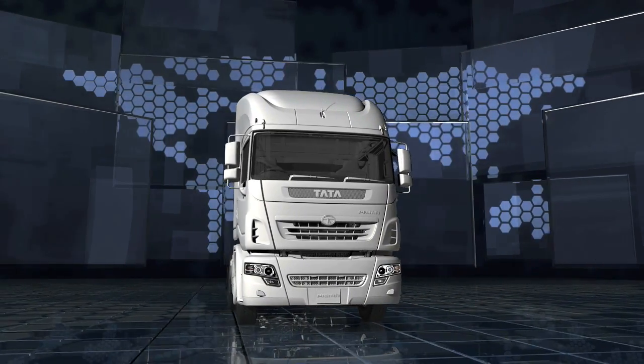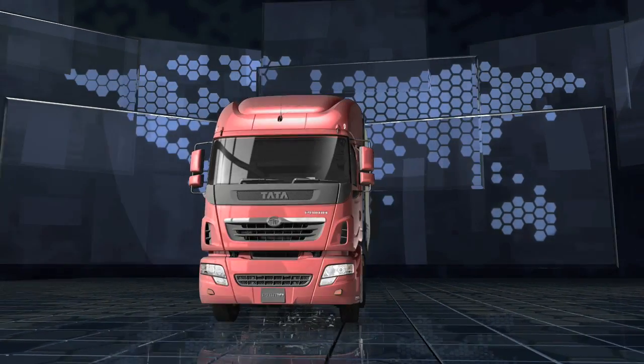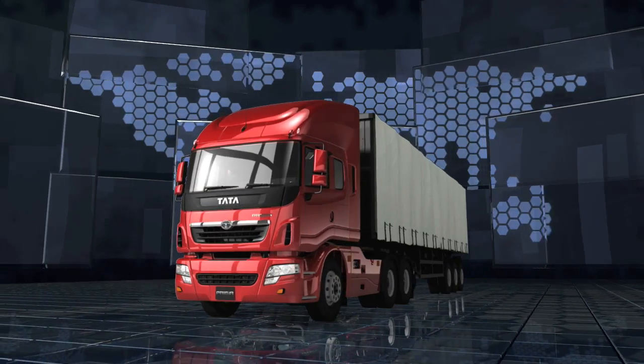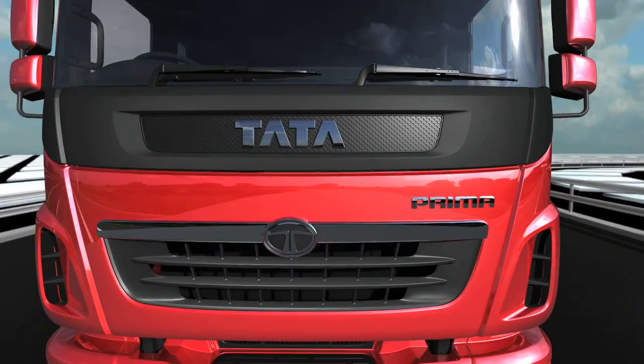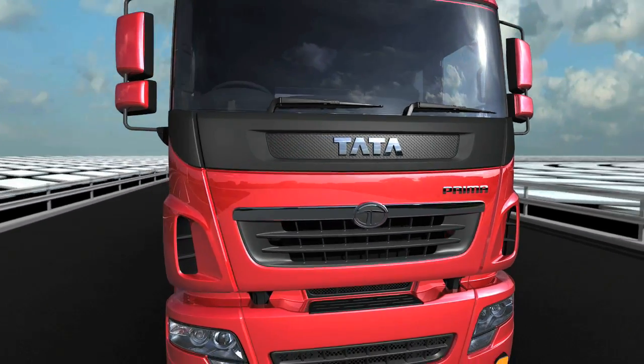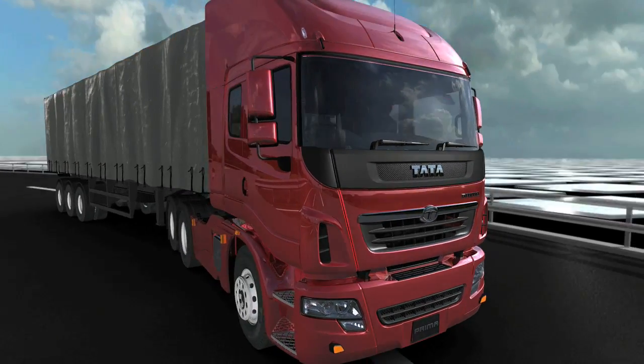Yes, it's designed, developed and tested for the world, by the world. This is the new TATA Primer — the way the world trucks.